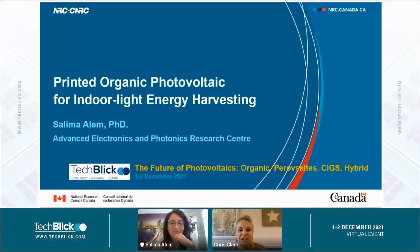Hello everybody, welcome back to this presentation. It's my pleasure to introduce Salima from the National Research Council of Canada, and she's going to be giving us a talk on printed organic photovoltaics for indoor light energy harvesting.